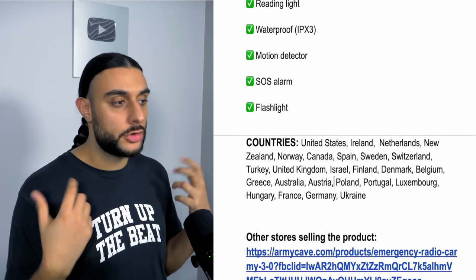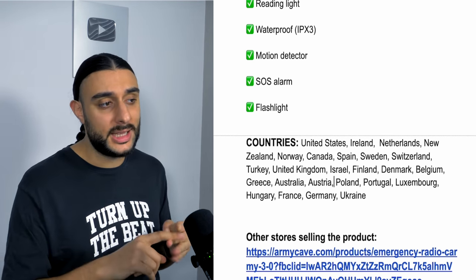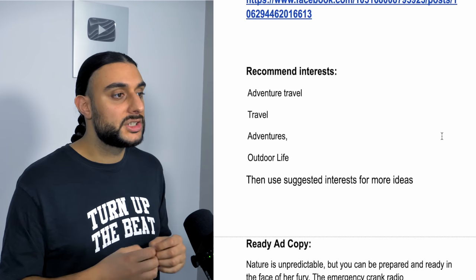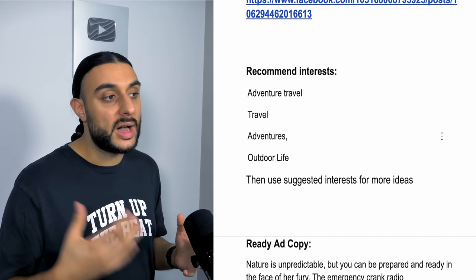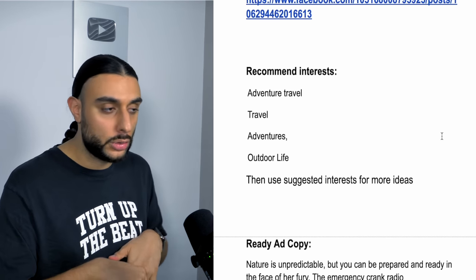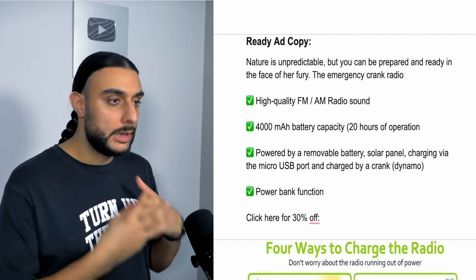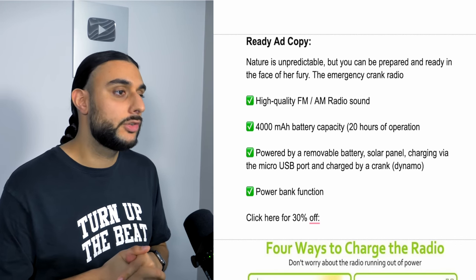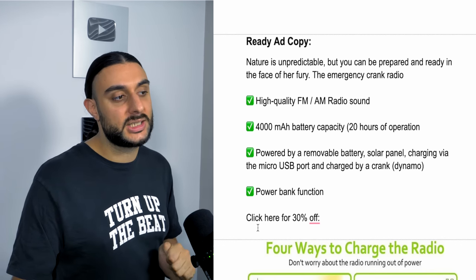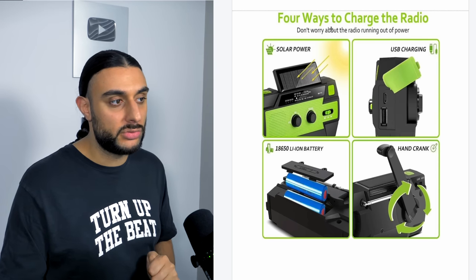For targeting, use the e-packet countries minus Brazil, Mexico, and Italy due to high fraudulent orders. Recommended interests include adventure travel, travel, adventures, outdoor life, and suggested interests. The ad copy reads: 'Nature is unpredictable, but you can be prepared face-to-face with the emergency crank radio,' then covers specifications and a 30% off offer. For the thumbnail, I'd recommend showing four ways to charge the radio to intrigue people.